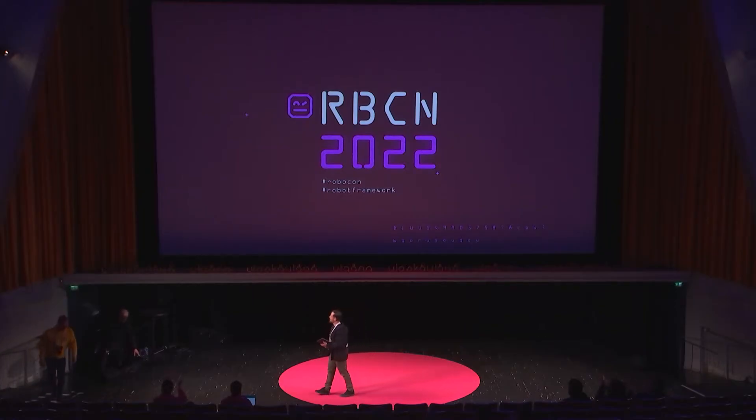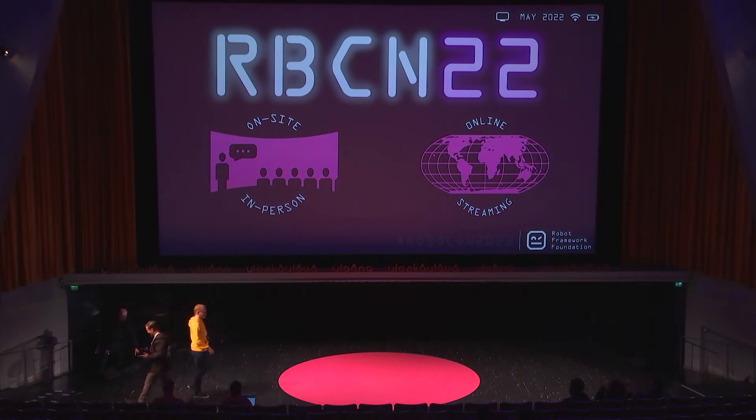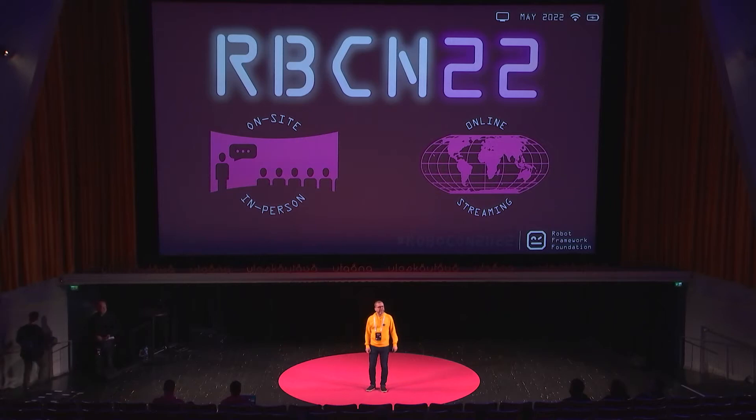Next speaker is Timo Sturdel. He will be talking about combining all test reports into one. Let's welcome Timo on stage with the maximum amount of noise you can make. Good morning, everybody. It's nice to see still so many of you here. I hope you slept well and are ready for the second day, the last day.